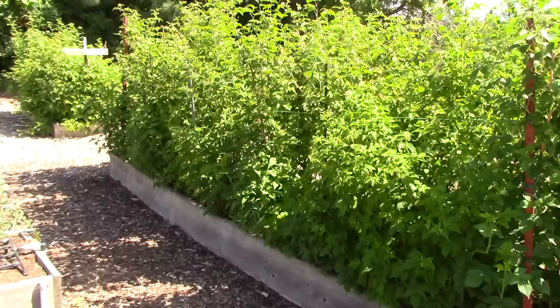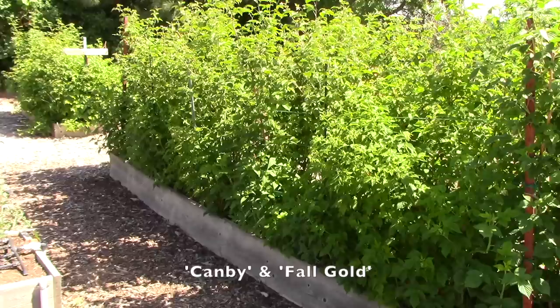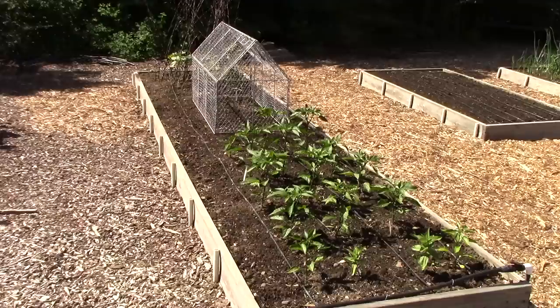Even though these aren't veggies, I just thought I'd point out that there are two raised beds along the side of our garden that are raspberries — mostly Canby red raspberries and Fall Gold, which are the beautiful golden berries.